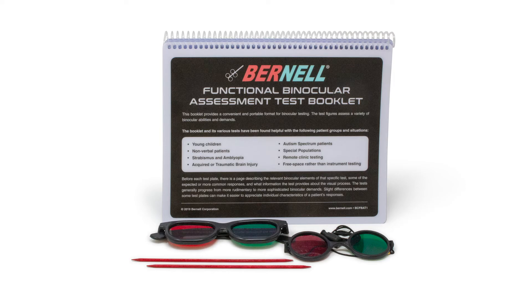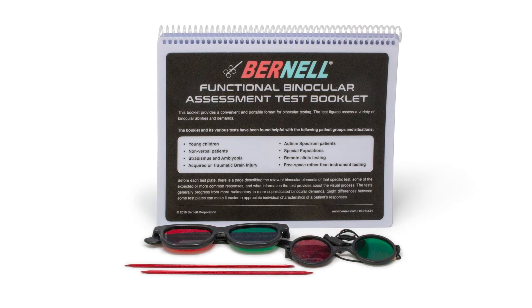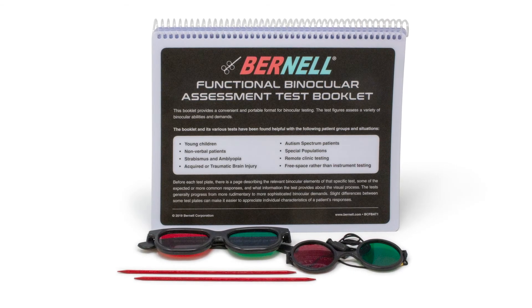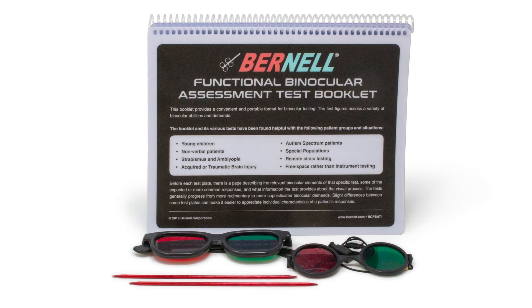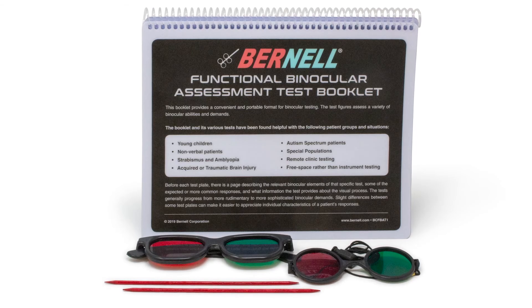Burnell is proud to announce the availability of the Functional Binocular Assessment Test, or the FBAT, a test created to be a convenient and portable anaglyph tool for assessing various aspects of binocularity across many different clinic populations.